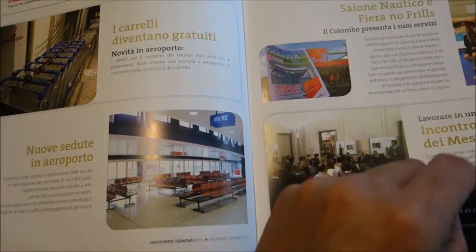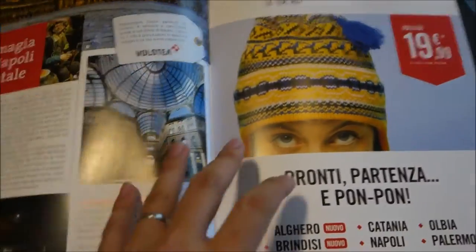MSC Cruises has a big presence in Genoa — it's pretty cool. We sailed from Genoa and enjoyed it very much.